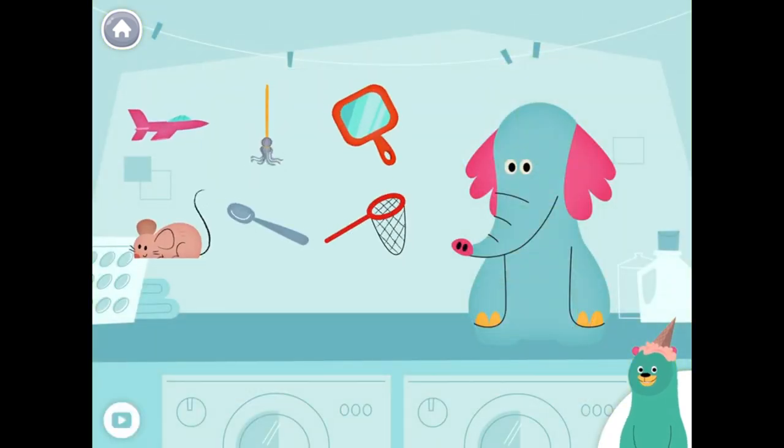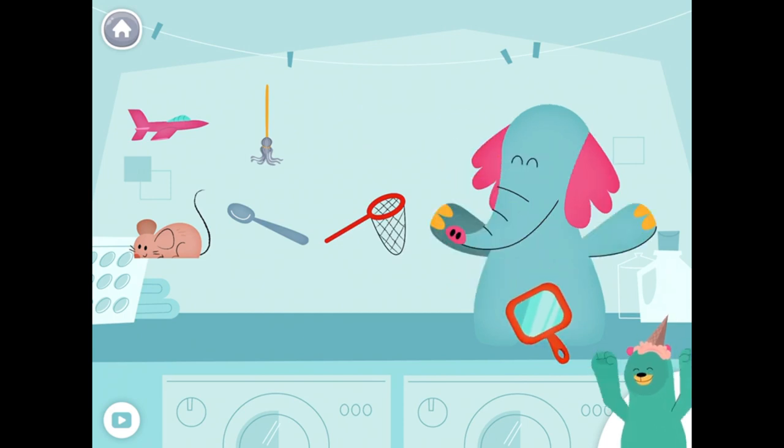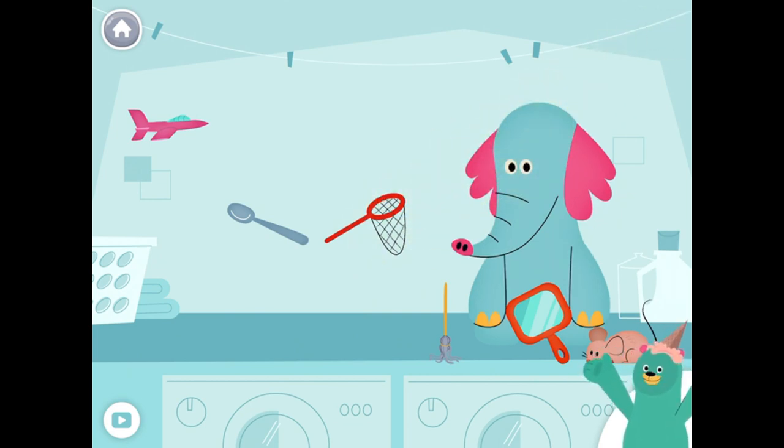Give all the things that start with the N sound to Olo. Mirror, mop, mouse. Yay! You found them!